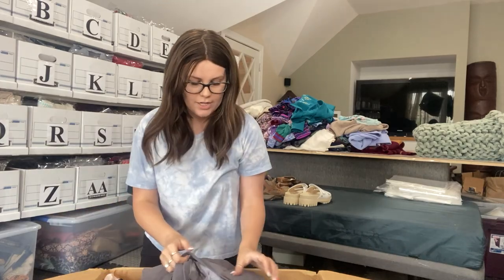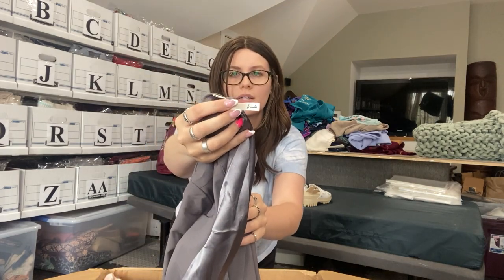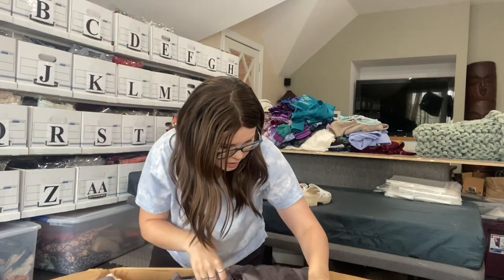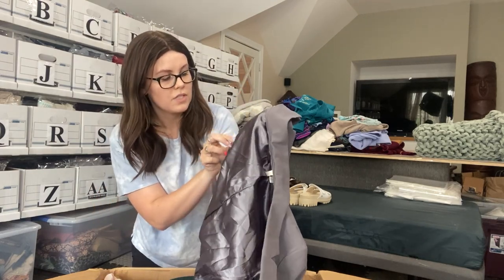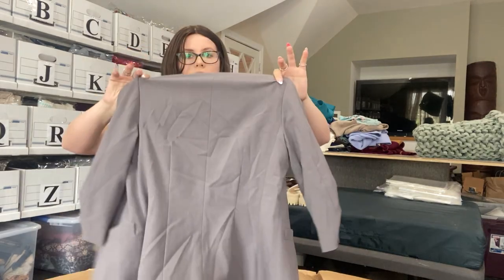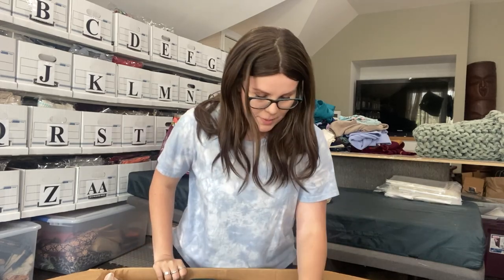I see some career wear — I don't sell too much career wear. This is a brand called Frenchie. It's like a tiny little tag. It is just a blazer with kind of a shimmery interior. But hold on — we have our first flaw. The inner lining is actually ripped right here, and this one here is just about ripped as well. There's a potential that I could still sell this, but I'll probably just donate it.